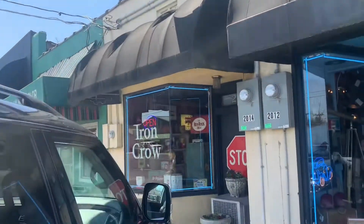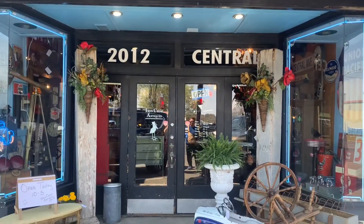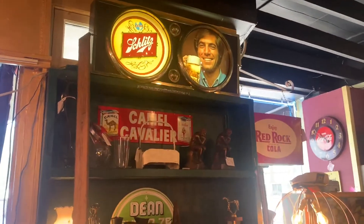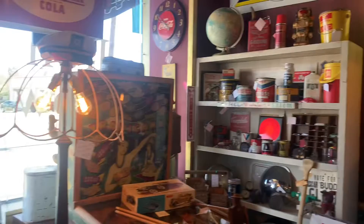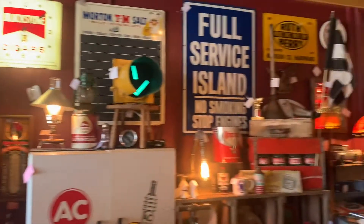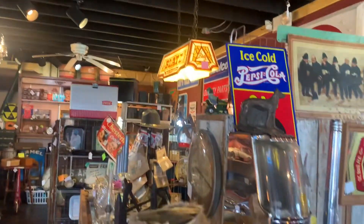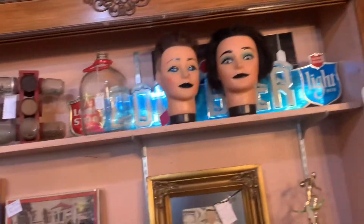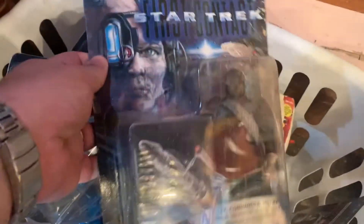We jumped back in the car and made it about a half mile down Central Avenue and found the Iron Crow Antique store. When you walked in it really gave you a cool vibe — the kind of flea market I like. It's a little bit dark and the things aren't super overpriced; they're reasonable. I really liked all the old signs and the lights in there. Usually when I go to flea markets I'm looking for toys, and I did find a little junk basket with Star Trek figures for three dollars each. I think I'm gonna buy those because they're definitely worth three dollars.